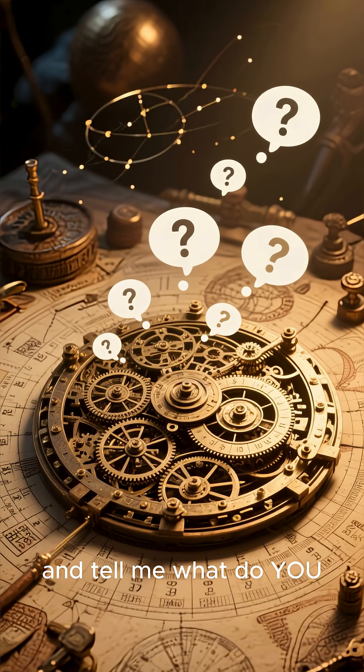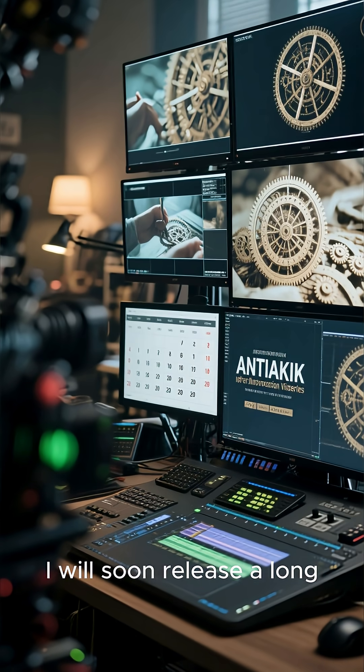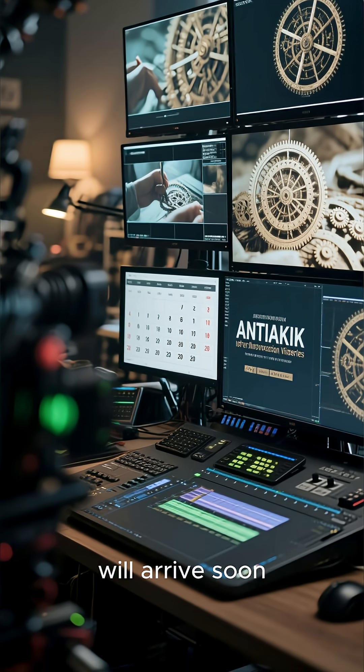And tell me — what do you think this machine was really meant to do? I will soon release a long, powerful video about it. Make sure everyone is subscribed, because the content will arrive soon.